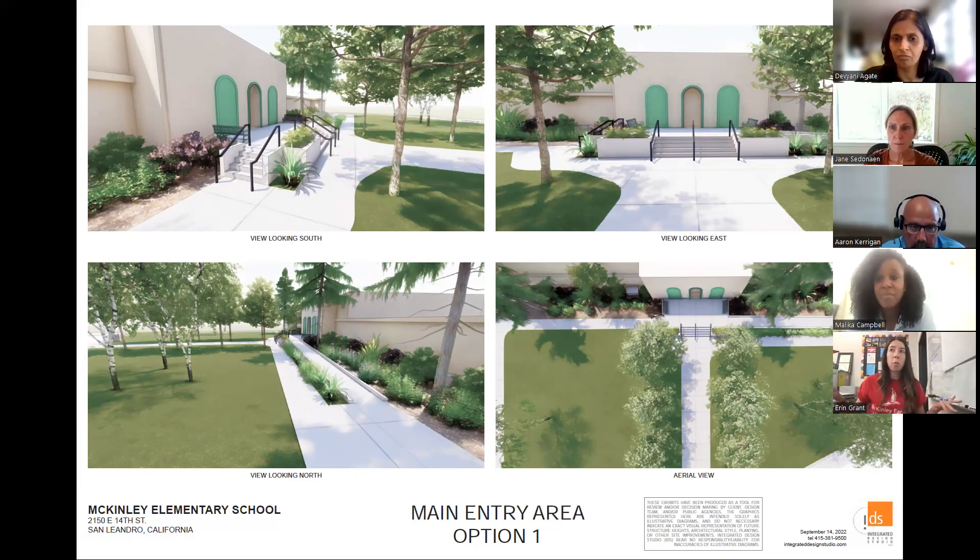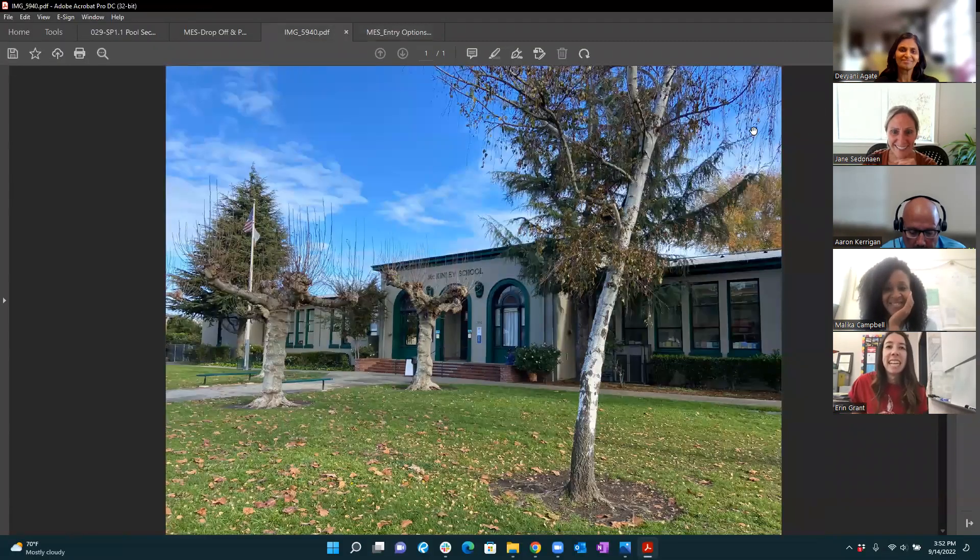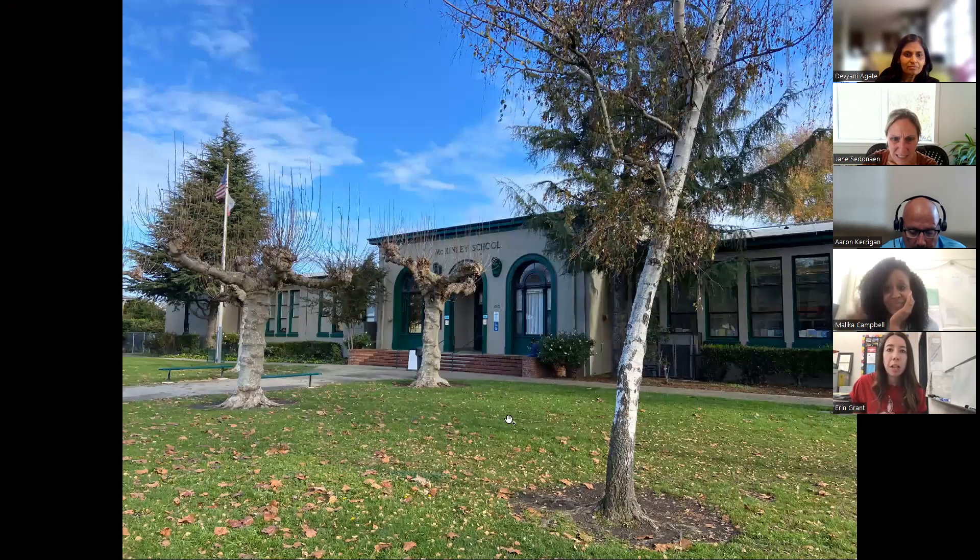The stairs are pretty wide right now, so we're able to section off portions of the stairs for sitting and still leave some of the stairs open for people who are walking. Do you know measurement-wise, the stairs in option one — would we be losing some length in the stairs compared to what we have now? You'd be losing this end here, which has to happen when we pull out to get the accessibility, but you'd be gaining the stairs on the left-hand side.